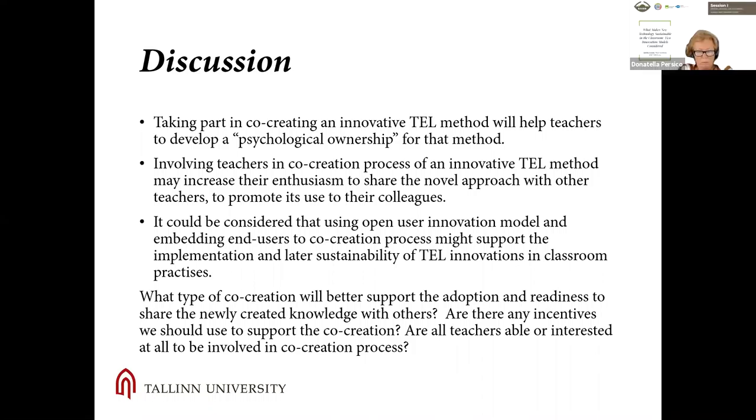This study compared two one-year-long technology-enhanced learning implementation cases in real classroom settings, following different innovation models. Based on our findings, it could be considered that using a flexible process — user innovation — and embedding the end user in the co-creation process might support the implementation and later sustainability of technology-enhanced learning innovation in classroom practices. However, there is still room for wider discussion about whether any type or form of co-creation is beneficial for sustainability, and whether teachers want to become university or tech company partners in co-creation.